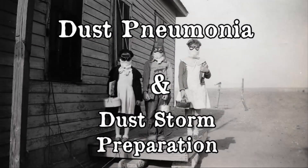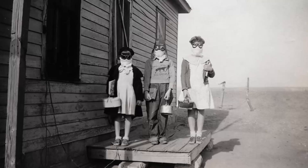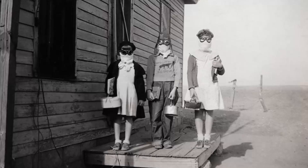One of the worst health conditions from the Dust Bowl era was dust pneumonia. What was dust pneumonia? What methods did Dust Bowl residents use to try and combat the encroaching dust?